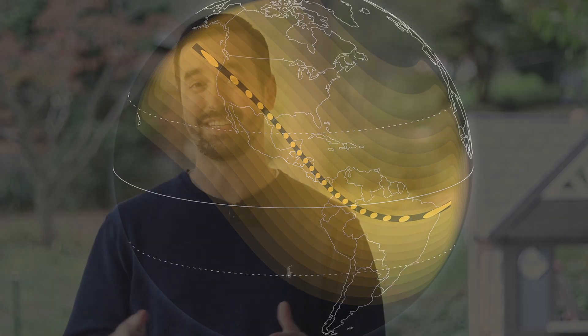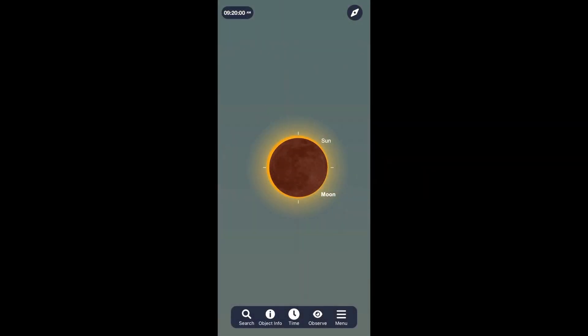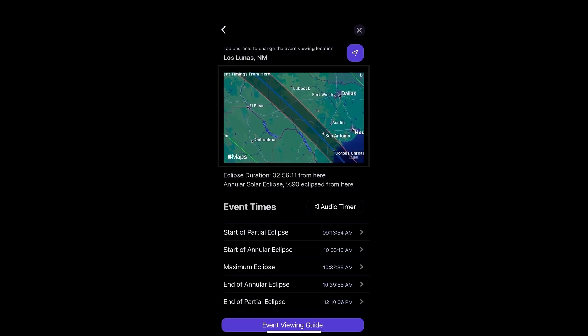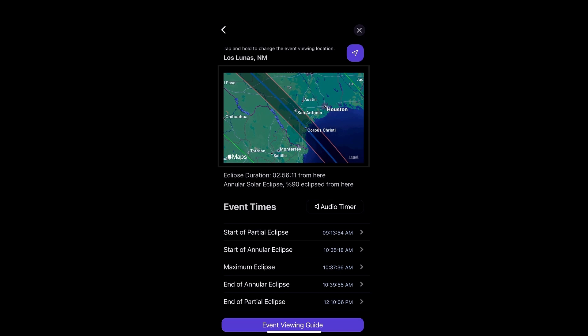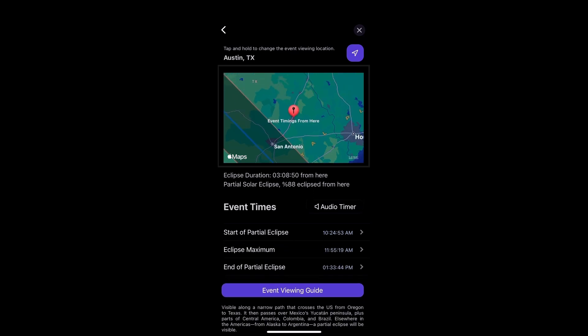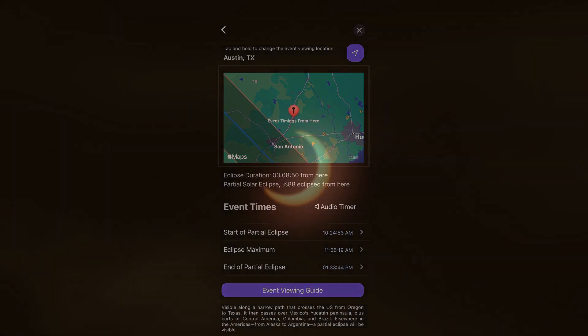To find out the exact time the ring of fire may hit your location along this path, check out my favorite astronomy app called Sky Safari. They just did an updated version of this app that has some incredible information to help you pinpoint the exact moment when the peak of this eclipse will hit, whether you're under the partial eclipse or the annular ring of fire eclipse. I'll be sure to leave a link to this app along with other resources to help you plan for this event in the description of this video.